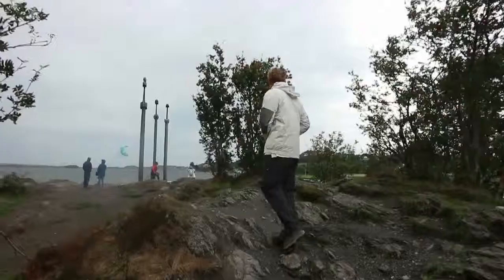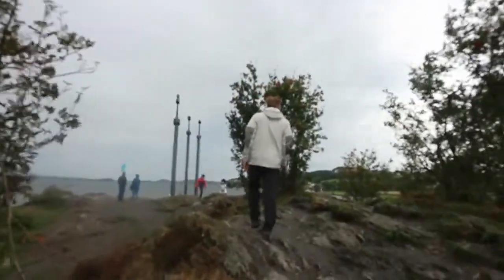We also went to the Sverd i fjell — the Three Swords monument. On the first night in Stavanger we discovered a tick on one of our legs.